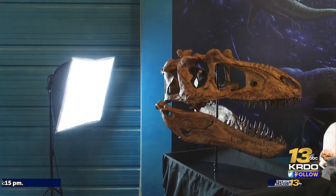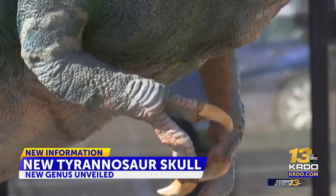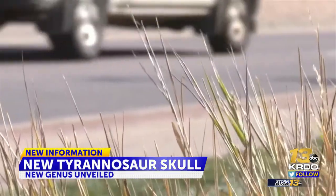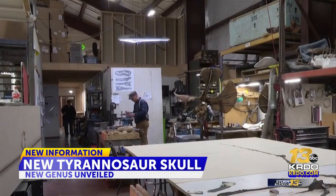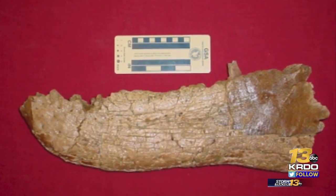22 years after portions of this skull were found, we finally have a full picture of it, thanks to extensive research and 3D printing technology. Just off Highway 24 in Woodland Park sits the Dinosaur Resource Center. Inside the walls, paleontologists analyze the fossils of dinosaurs, and for years they've worked to make sense of this discovery.